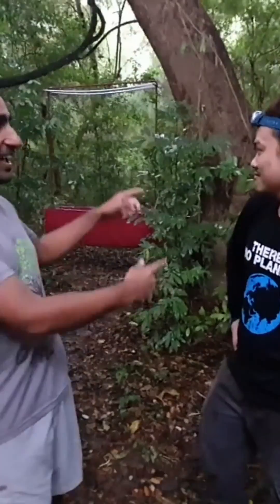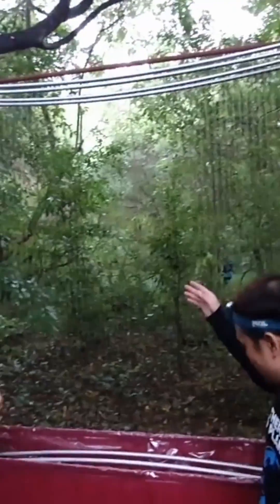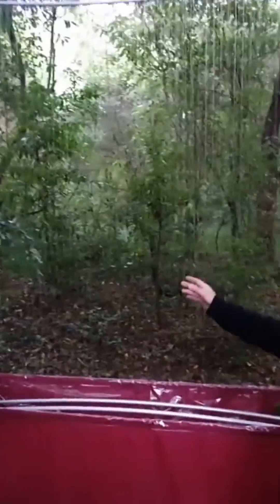Peapod is a chief researcher and his specialization is bats. Here behind me is something he set up to catch the bats. This is one of the bat traps, called a harp trap.